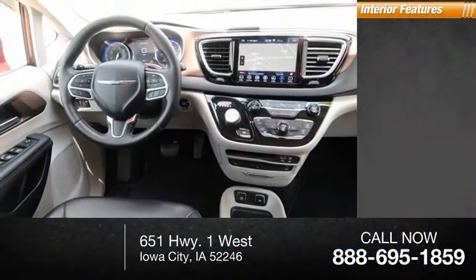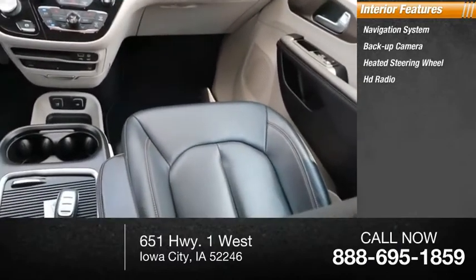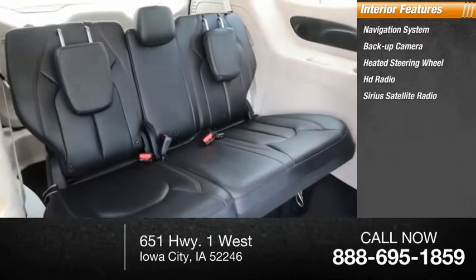Inside you'll find navigation system, backup camera, heated steering wheel, HD radio, Sirius satellite radio.